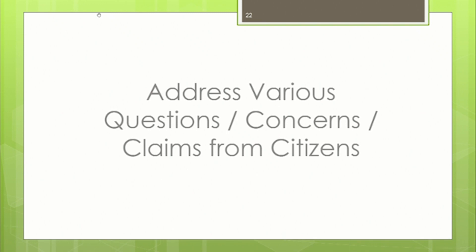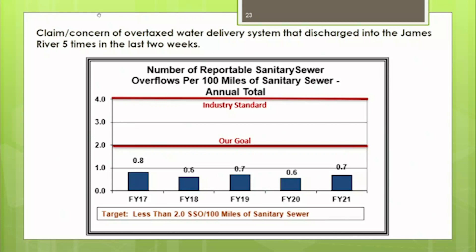That concludes my hydrilla presentation. Mr. Chairman, if it's okay, I have a couple more slides to address various questions and concerns from citizens, and I'll do that quickly, then open it up to questions. Every so often the board and administration receive claims or questions from citizens, and we felt it was important to discuss them publicly so we have a more informed public.